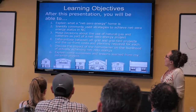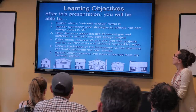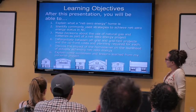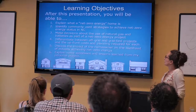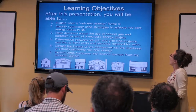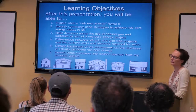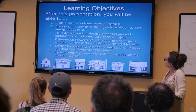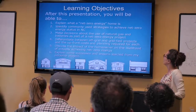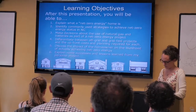Some learning objectives. After you leave here, you should be able to explain what a net zero energy home is, identify some of the commonly used strategies that builders in our community are using to achieve that status, help homeowners make decisions about natural gas and batteries as part of their project, differentiate between off-grid and grid-tied projects and some of the upfront compliance issues for each, and discuss the impact of the homeowner on the likelihood of actually achieving net zero energy.